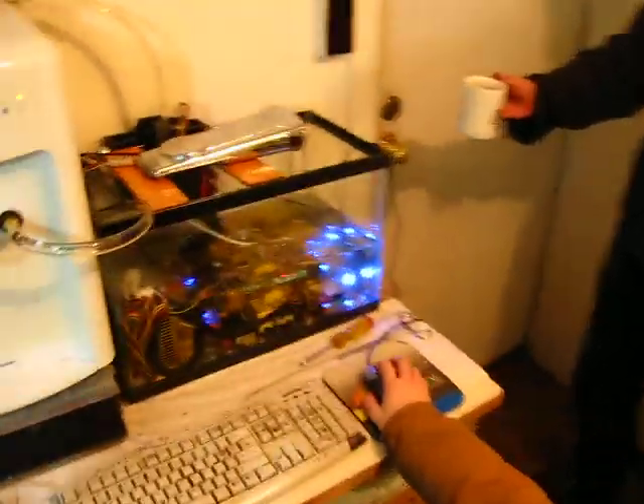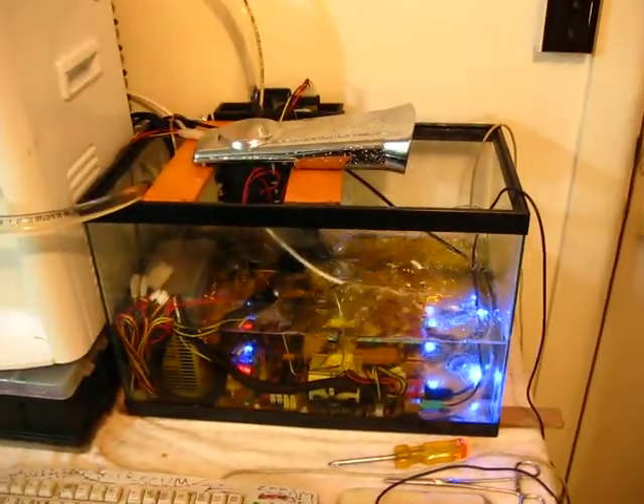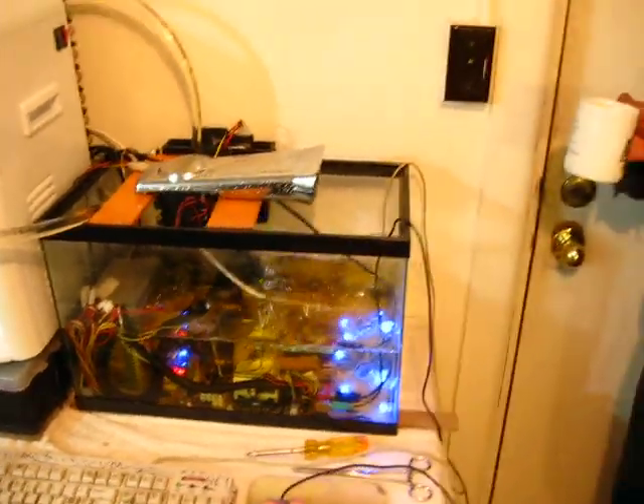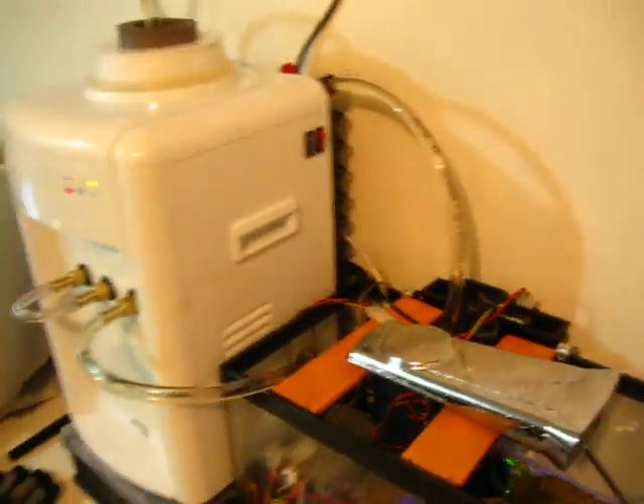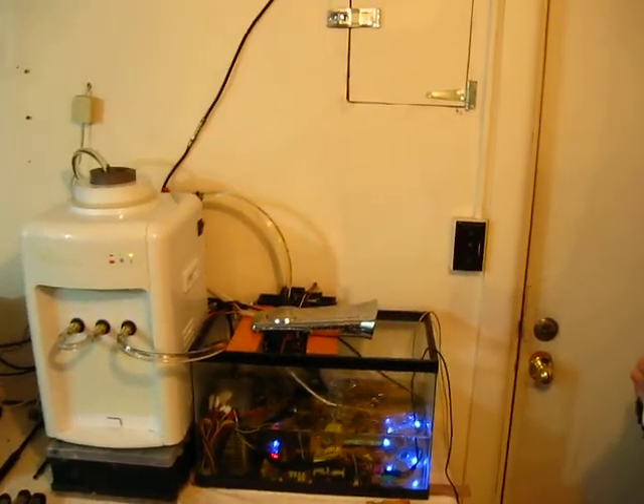Many of you have already been here before. This is our oil computer, as it's already been more accurately described to you in its technical senses. But overall, what you're looking at is a wonder of efficiency — having done an incredible amount with very little. We have, in fact, been doing so much for so long with so little that we are now qualified to do anything.